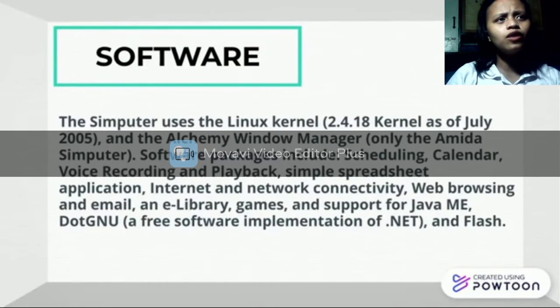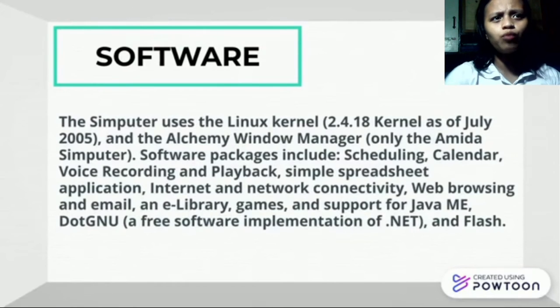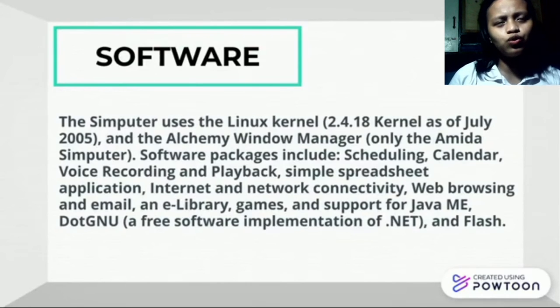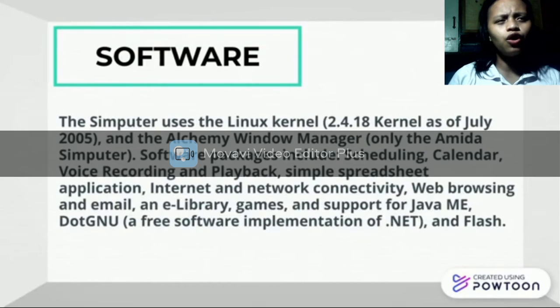The software operates using the Linux kernel, which is the old operating system, and the Alchemist window manager only for Amida. The software packages include scheduling, calendar, voice recording and playback, simple spreadsheet applications, internet and network connectivity, web browsing on Gmail, built-in library games, and support for Java.gmu for a brief software implementation of .NET and Flash.